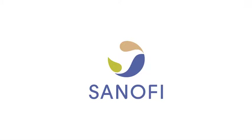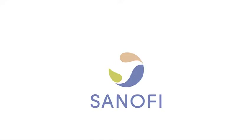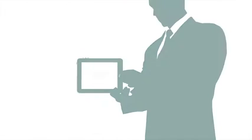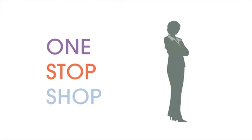Sanofi is excited to announce the launch of our collaboration platform, SharePoint and Sharebox for the iPad — your one-stop shop for accessing the information you need to get your job done.